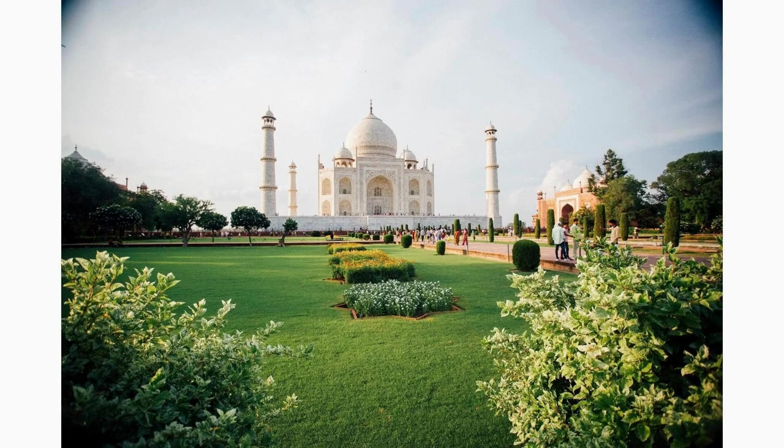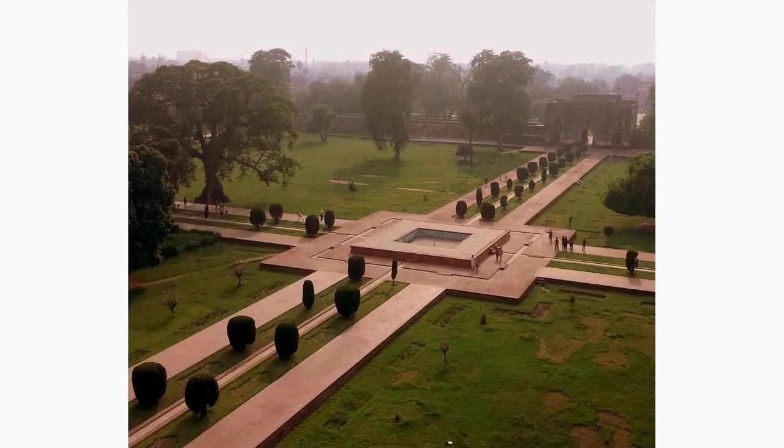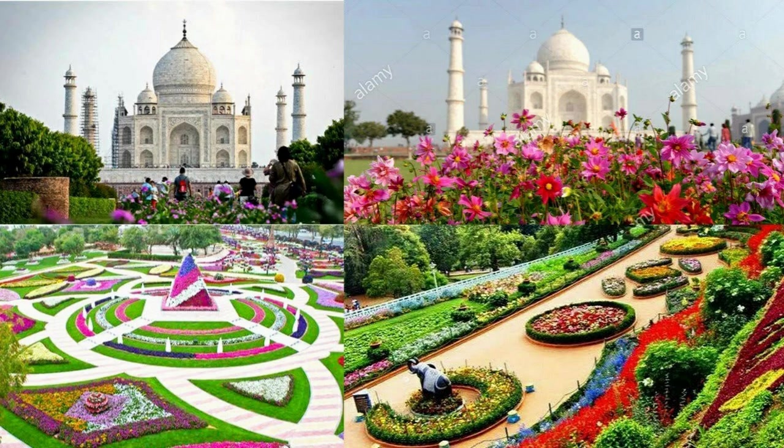Located at the very center of the Charbagh garden, you'll find a serene rectangular pool. This shimmering pool perfectly reflects the majestic Taj Mahal, creating a stunning symmetrical vista. As you stand mesmerized by the sight, you'll understand why it is often referred to as the mirror pool.